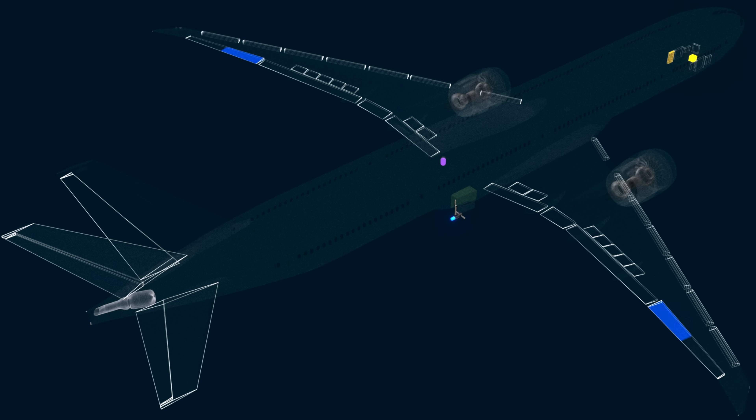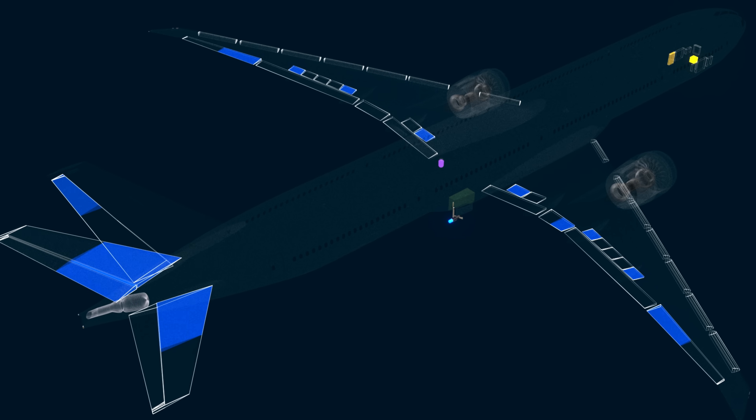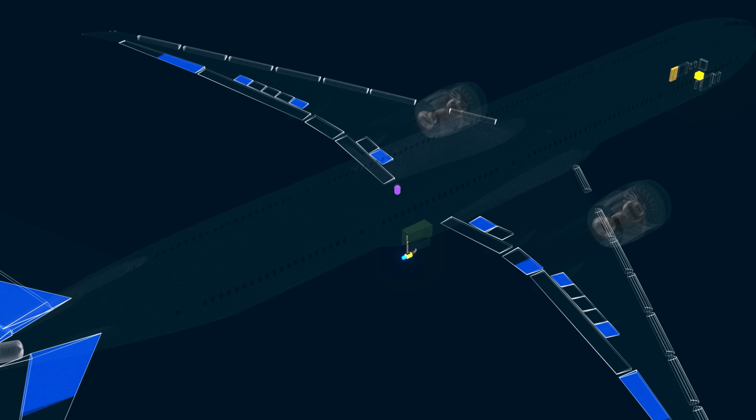The primary flight controls powered by the RAT via the center system are the left and right aileron, right flapperon, spoilers 1, 5, 7, 8, 10, and 14, the left elevator, trimmable horizontal stabilizer, and the rudder. When the speed is sufficient, the RAT will also provide electrical power.